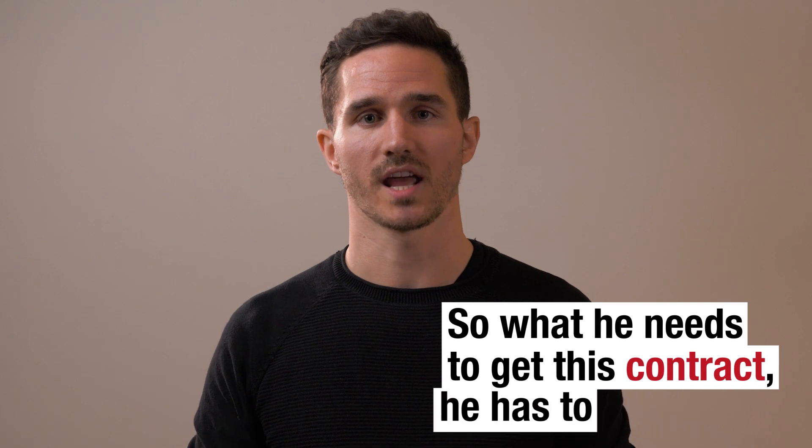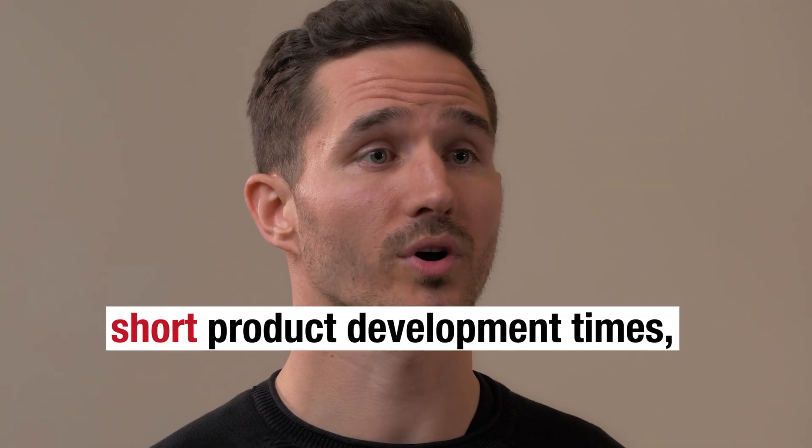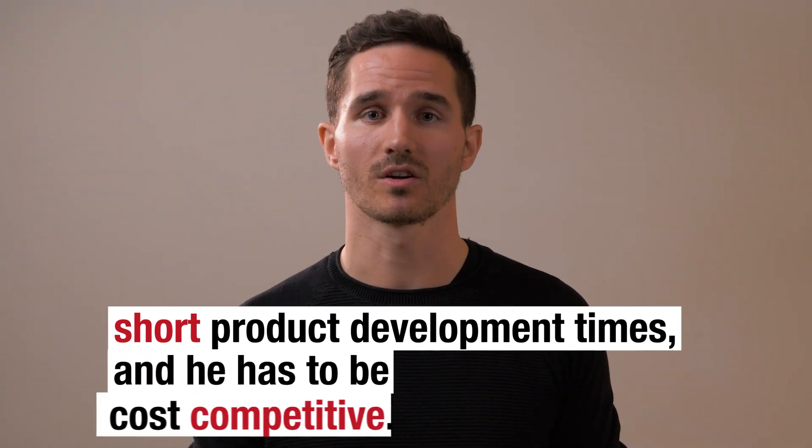So what he needs to win this contract: he has to have better performance on the part, he has to have short product development times, and he has to be cost competitive.